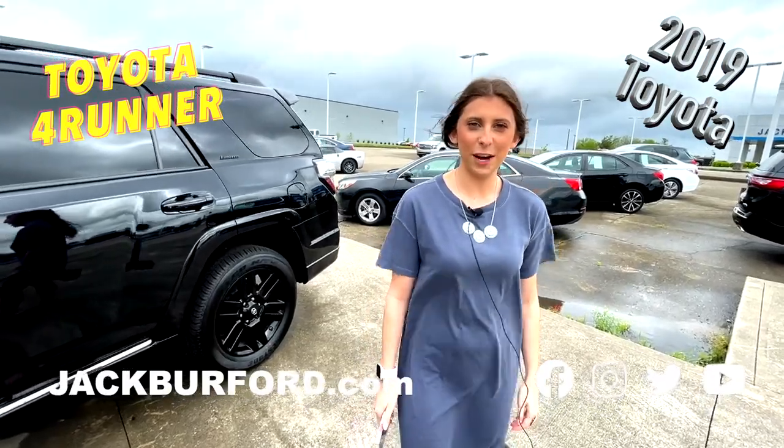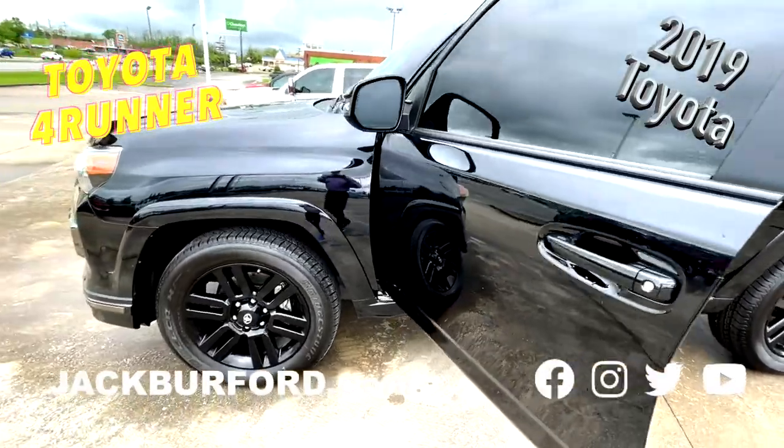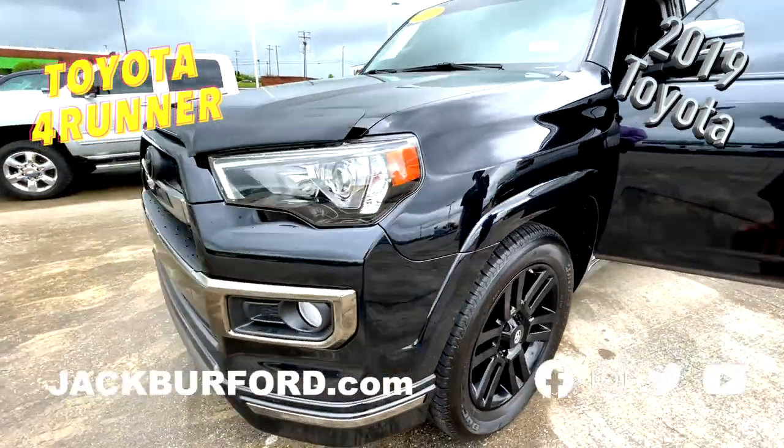Hey everybody, this is Caitlin from Jack Burford Chevrolet. This is the 2019 Toyota 4Runner, limited four-wheel drive, five-speed automatic with overdrive, limited nightshade.